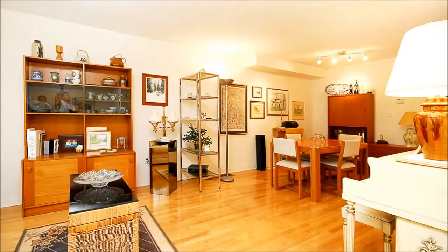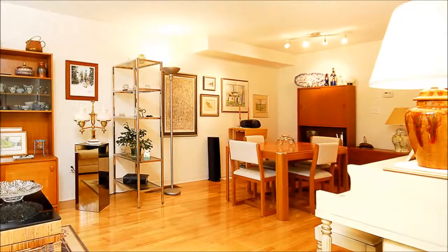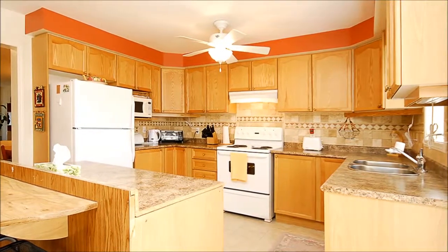The open concept living and dining room ensures great flow for weekend entertaining and is a wonderful place for family and friends to gather. Meet loved ones in the stylish kitchen for daily meals or head out to the deck to relish in the warm summer sun.